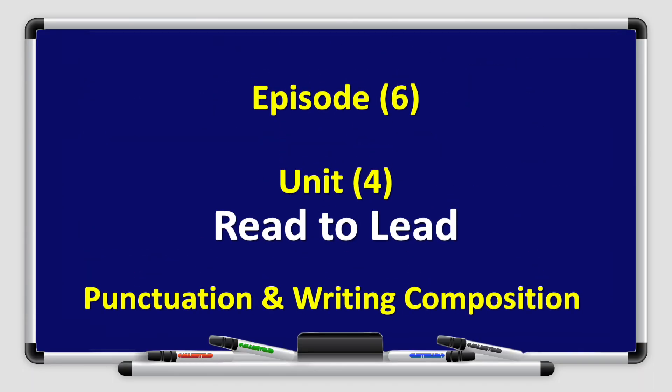Hello boys and girls from grade 5. Welcome to our new book 5A. This is Nuf al-Gattan and today we're going to present Episode 6 from Unit 4, Read to Lead. We will focus on punctuation and writing composition.